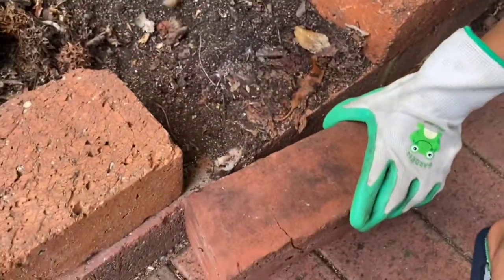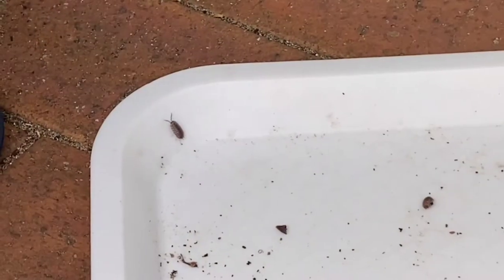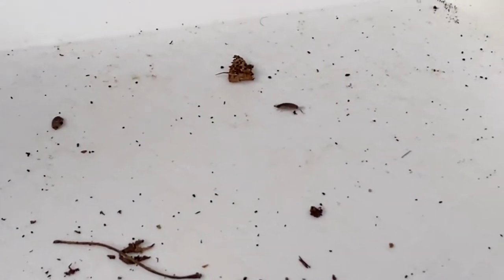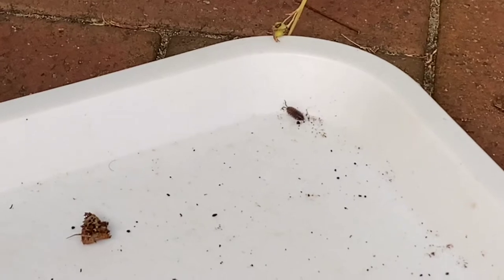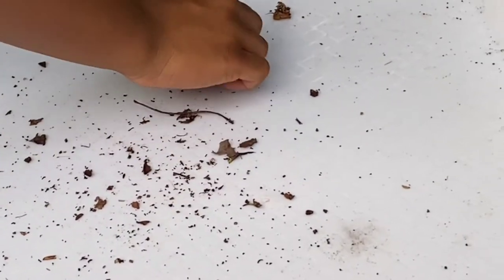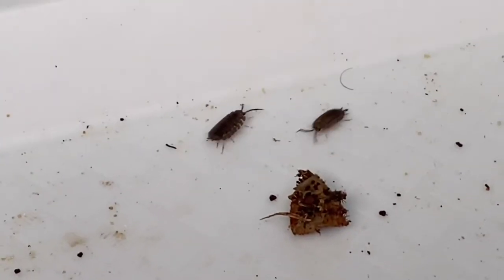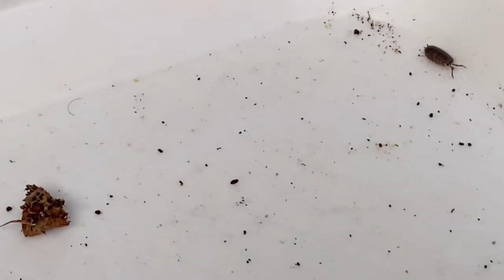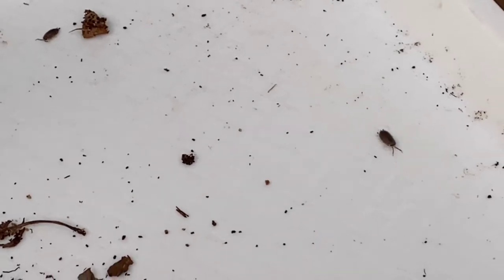Get a few slaters onto our tray so we can show them. Slaters are actually crustaceans — most people think they're insects, but they're not. They're crustaceans, like crabs and lobsters. If it were an insect, how many legs would it have? Six — three pairs. But as you can see, these guys have way more than six. They have ten legs, because all crustaceans have ten legs. These are terrestrial crustaceans, meaning crustaceans that live on land.